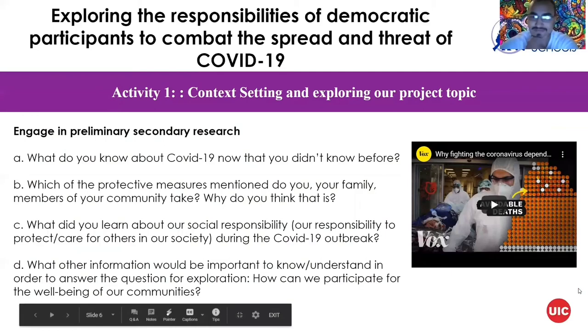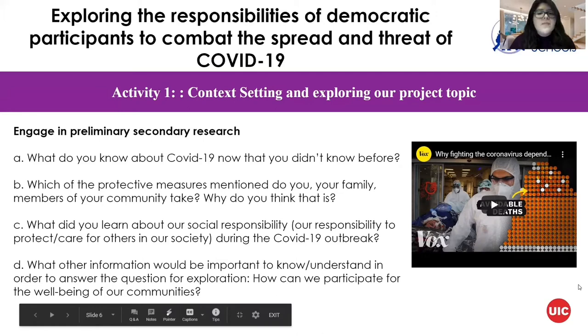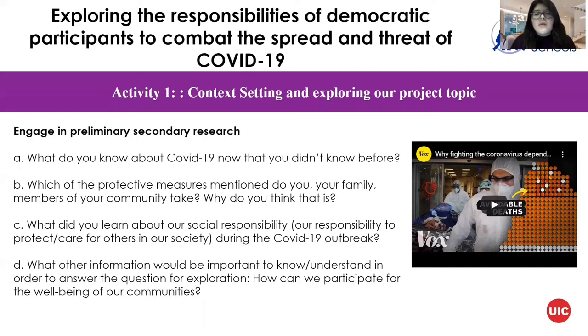Next we're going to be talking about engaging in preliminary secondary research, which is a gathering of information already collected by someone else. As you collect information from the internet, reflect over these points: what new information did you learn? What protective measures have you and your family taken? What have you learned about your social responsibility? How can we participate for the well-being of our community? We encourage you to watch the box video on your own time.